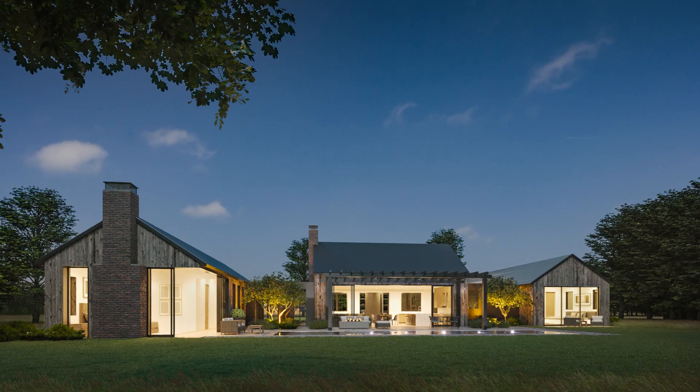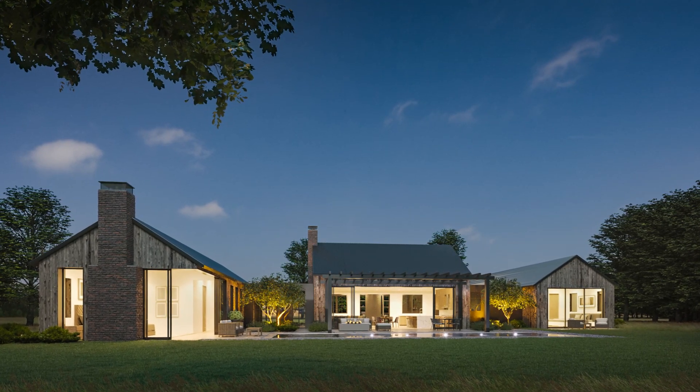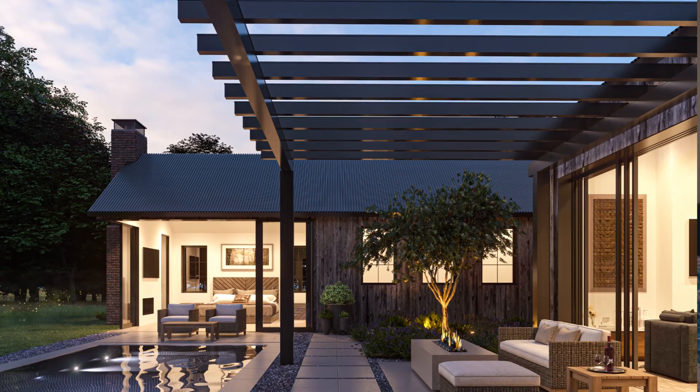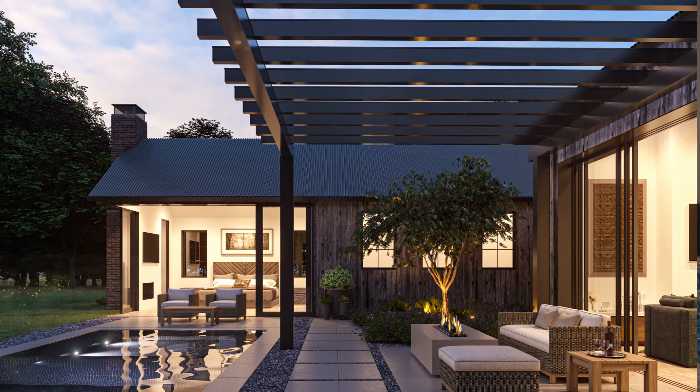I started working this way because I got into an architecture program in my mid-20s with zero art and design background. I was pretty self-conscious being around all these students with beautiful drawing abilities, so I decided to take a job at a rendering company and ended up learning a skill set that you aren't taught in school.